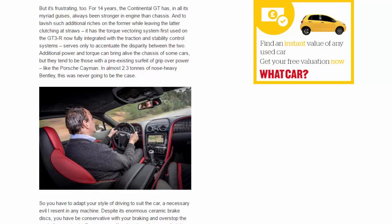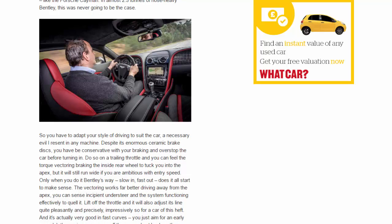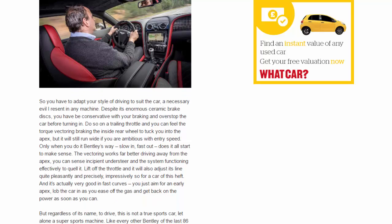For 14 years the Continental GT has, in all its myriad guises, always been stronger in engine than chassis. To lavish such additional riches on the former while leaving the latter clutching at straws — it has the torque vectoring system first used on the GT3 R, now fully integrated with traction and stability control — serves only to accentuate the disparity between the two. Additional power and torque can bring alive the chassis of some cars, but they tend to be those with a pre-existing surfeit of grip over power. In almost 2.3 tonnes of nose-heavy Bentley, this was never going to be the case.